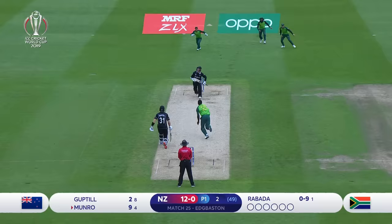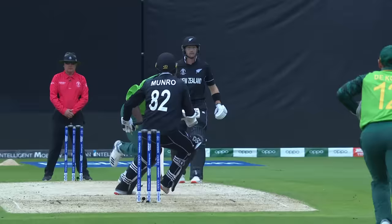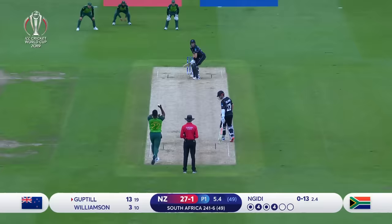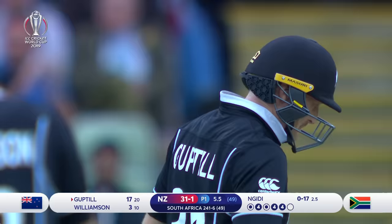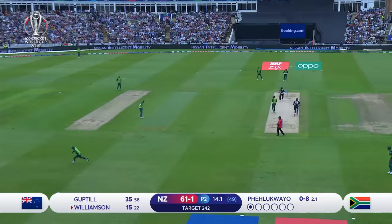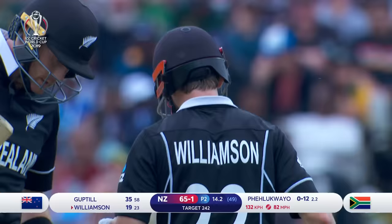In the air — taken! That's out, an inside edge onto the thigh pad and up into the air. Rabada in his follow through to collect the catch. Just guilty of over-pitching here as he tries to go at the stumps, and Guptill isn't going to miss out on those. Threads it through — and that is pure class from Kane Williamson.